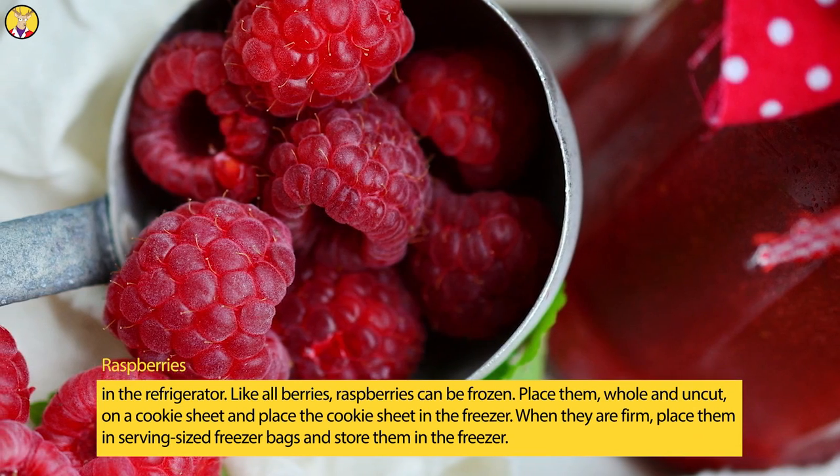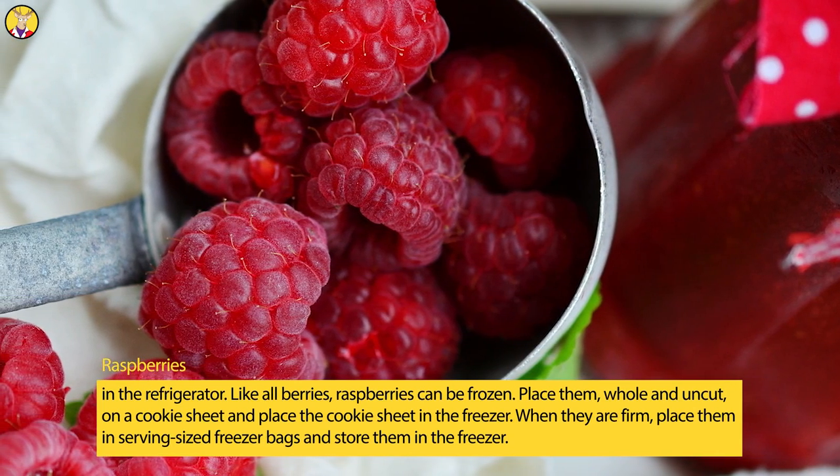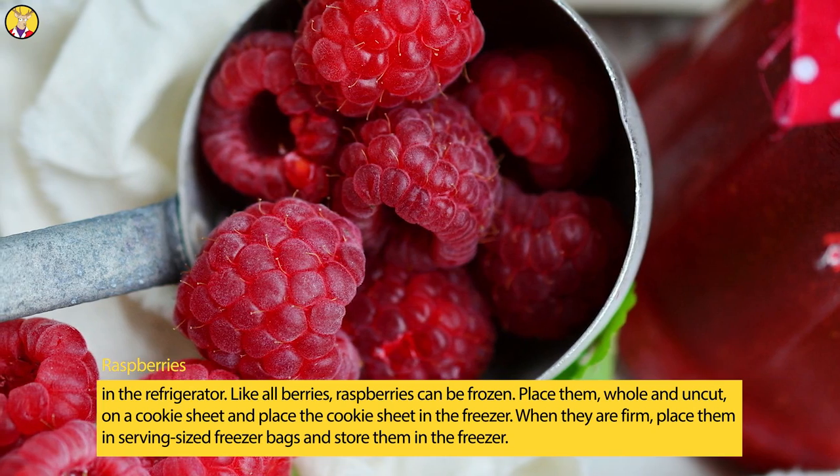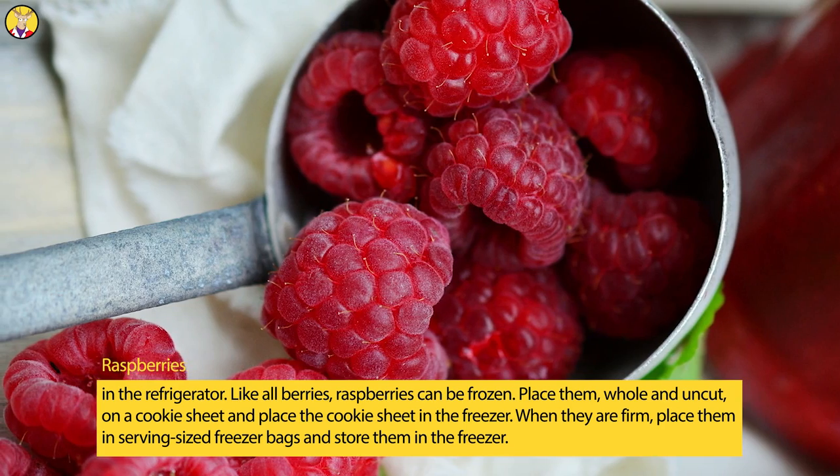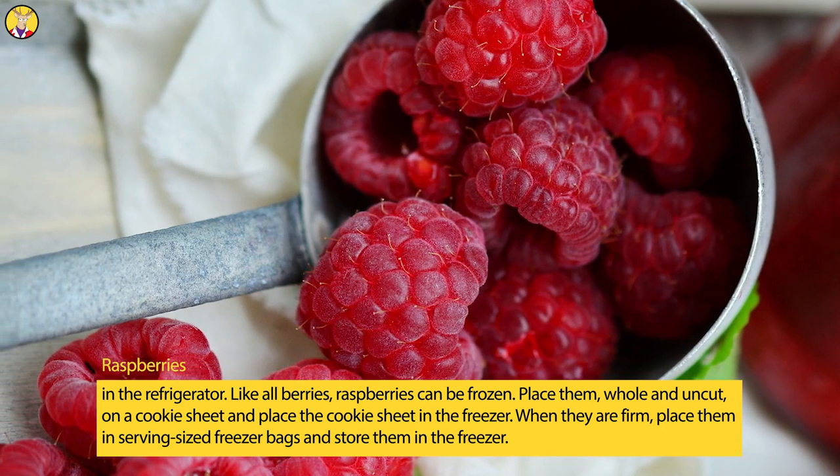Like all berries, raspberries can be frozen. Place them, whole and uncut, on a cookie sheet and place the cookie sheet in the freezer. When they are firm, place them in serving-sized freezer bags and store them in the freezer.